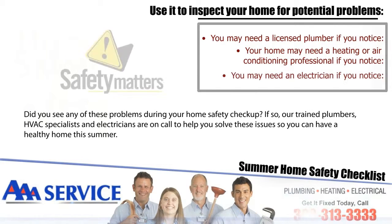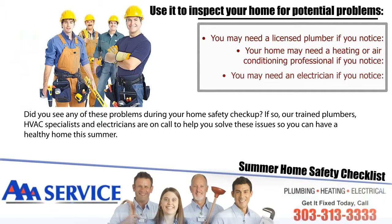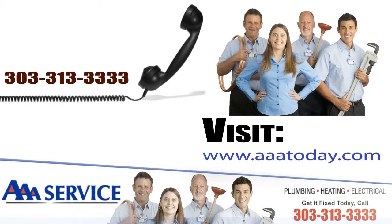Did you see any of these problems during your home safety checkup? If so, our trained plumbers, HVAC specialists, and electricians are on call to help you solve these issues so you can have a healthy home this summer. If you have any questions, call us at 303-313-3333 or visit aaatoday.com.